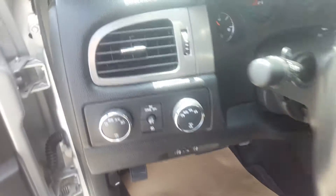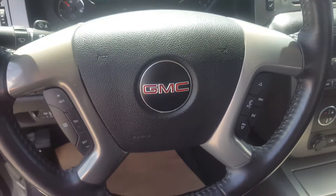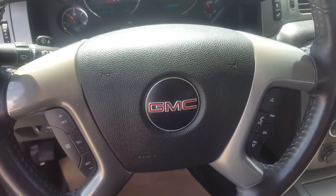This truck is four wheel drive, has a hitch. Steering wheel control, cruise control, media and volume control, hands free communication.